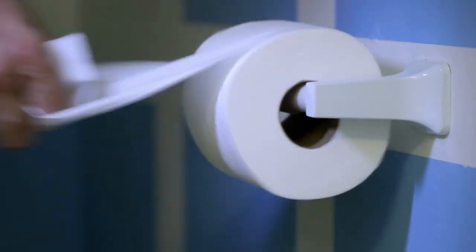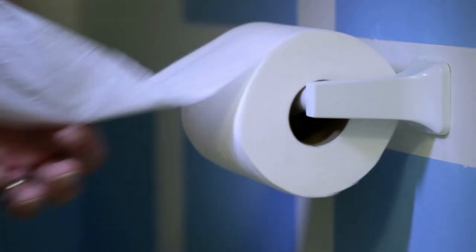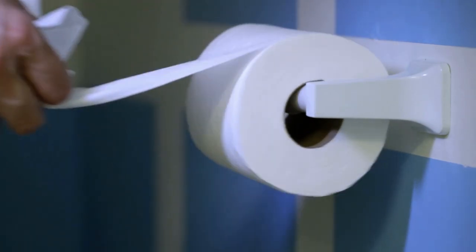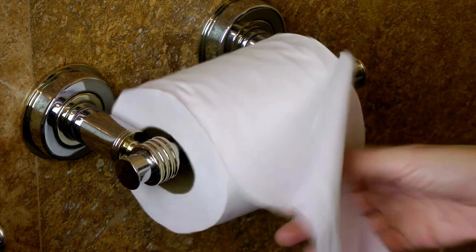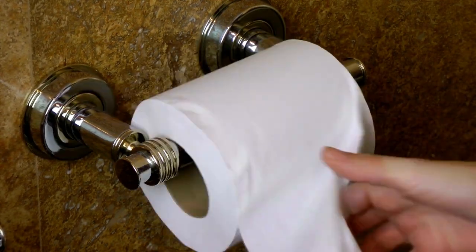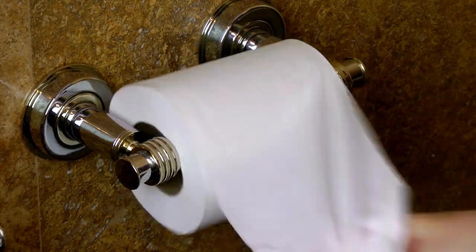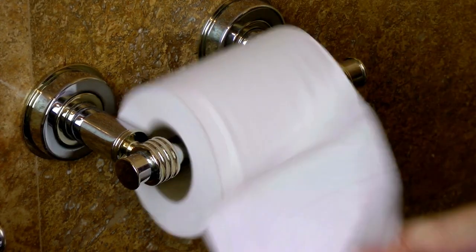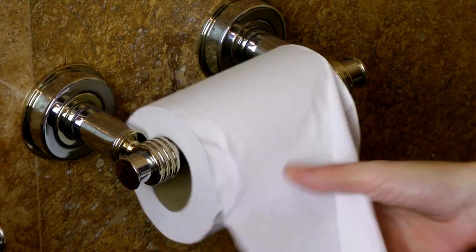The Toilet Roll Holder and Shelf Combo is constructed using high-quality metal or plastic and is finished with a chrome, stainless steel, or painted finish. Available in various colors — from chrome and stainless steel to white, black, and more — you can choose a color that complements your existing bathroom style. The combo comes with all the necessary hardware and clear instructions, making it easy to install.